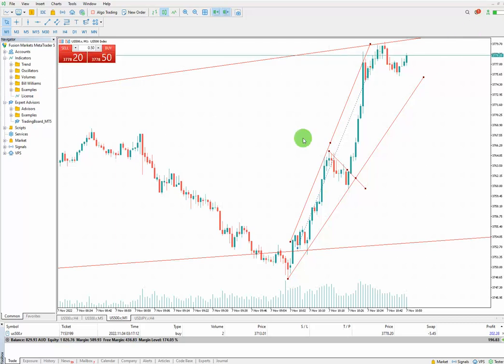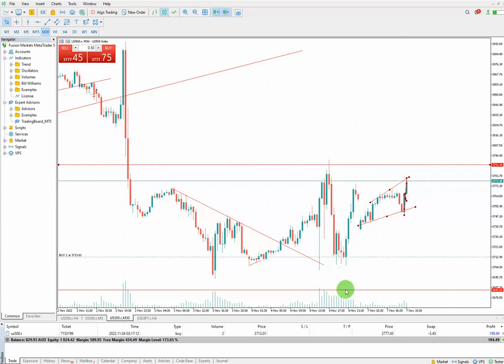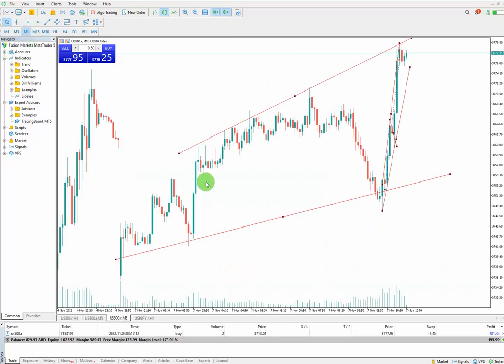If I go to my macro chart, there is a kind of sideways movement happening here. So my macro is sideways and my structure has an uptrend happening.